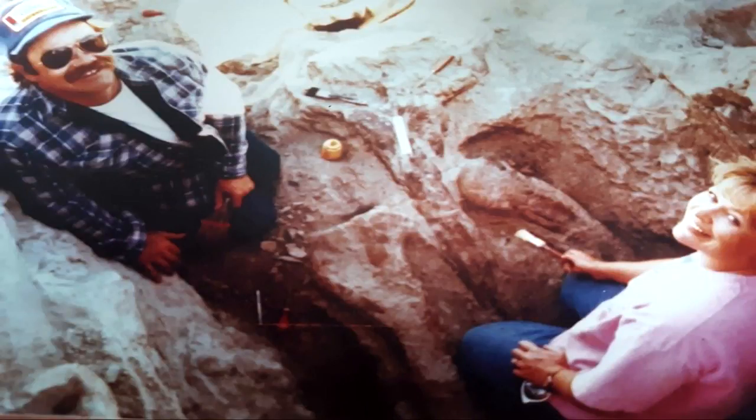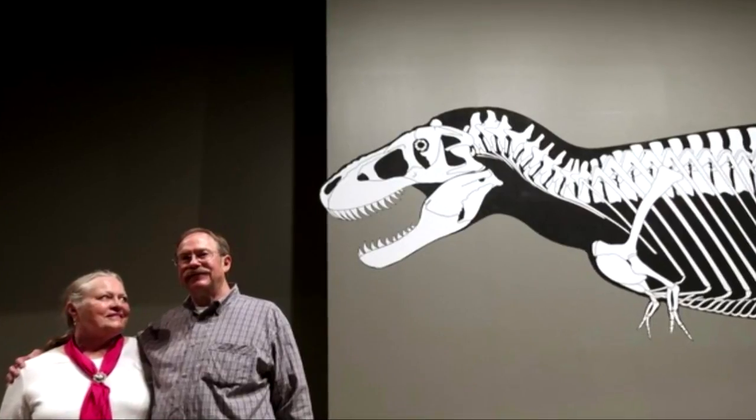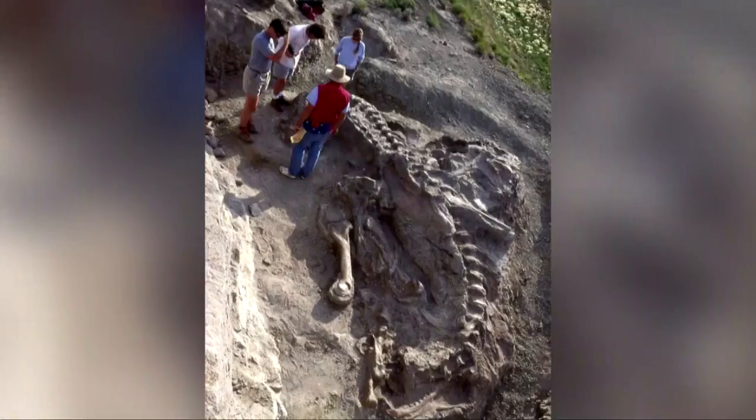The fossils were housed at the Museum of the Rockies for over two decades. Now they'll be the centerpiece of a brand new fossil hall and will be seen by the museum's 6 to 7 million visitors a year. The family will be on hand this weekend for the grand opening in Washington, D.C.